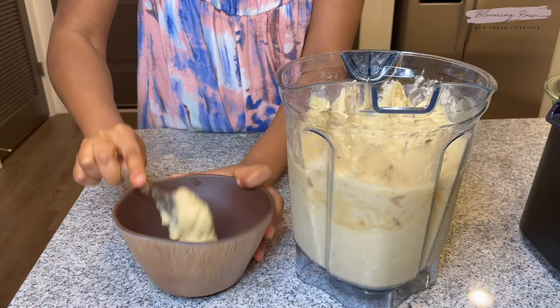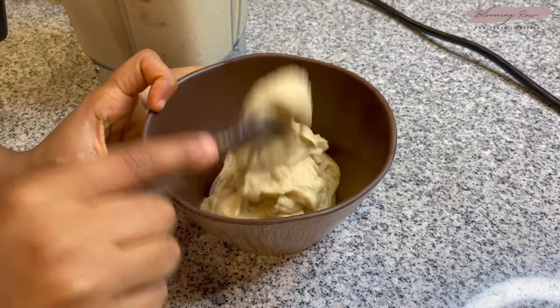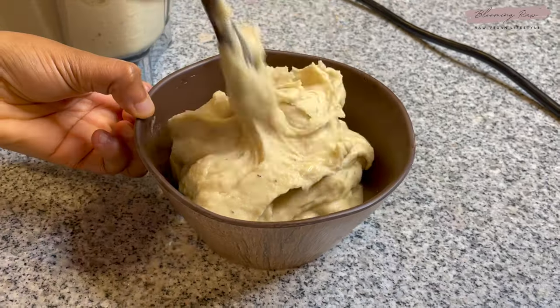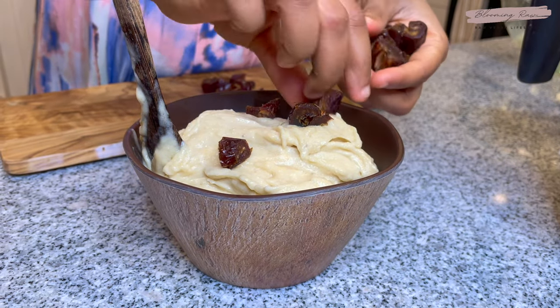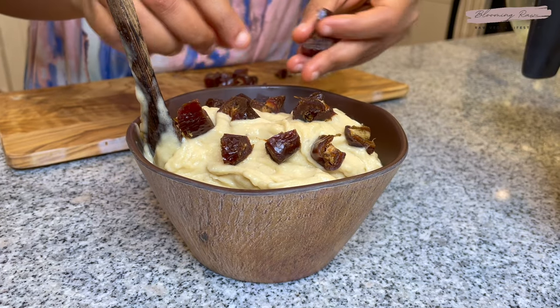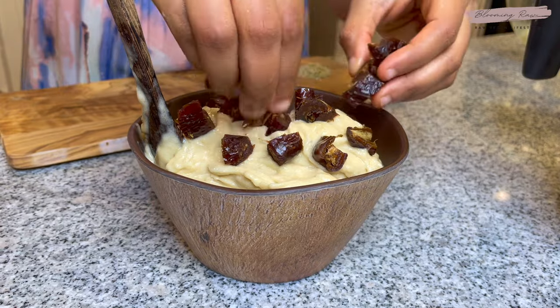This is so much better than regular ice cream, and I would know because I would literally eat so much Häagen-Dazs ice cream growing up — it would be my breakfast, lunch, and dinner some days. My mom would always yell at me like, 'Ashley, what are you doing?' I was addicted to dairy even though I knew I had an intolerance because I would get terrible stomach cramps and major constipation after eating it. But when I discovered nice cream, I was like, 'Oh yes, this is it.'